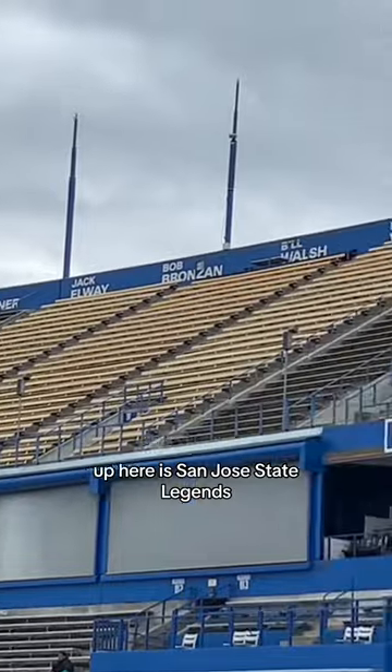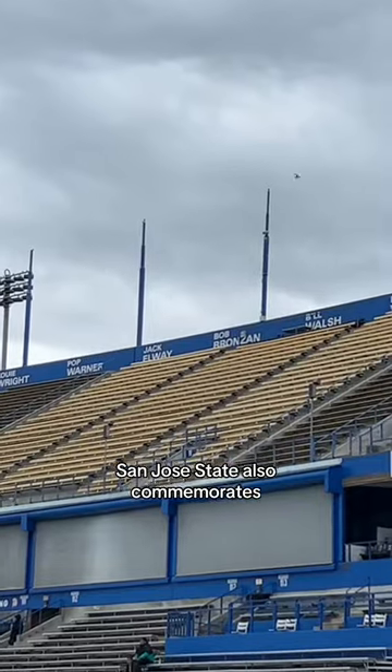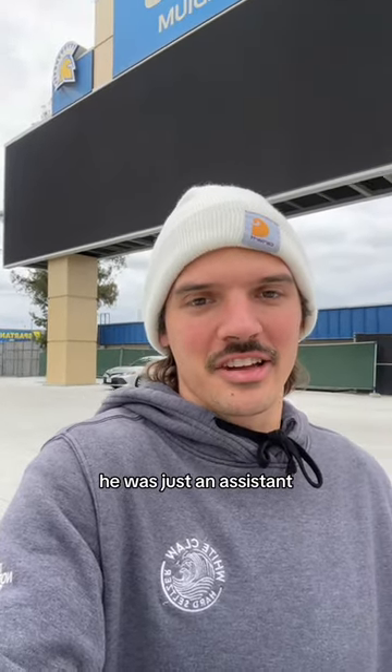Up here is the San Jose State Legends with Jeff Garcia being the most notable player to me. San Jose State also commemorates Bill Walsh and Pop Warner, despite each of them only coaching one season here. And Pop Warner wasn't even a head coach — he was just an assistant.